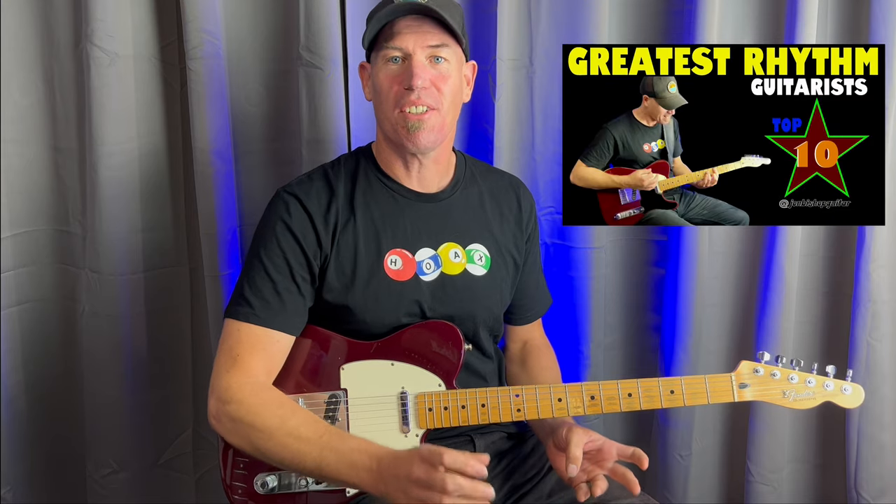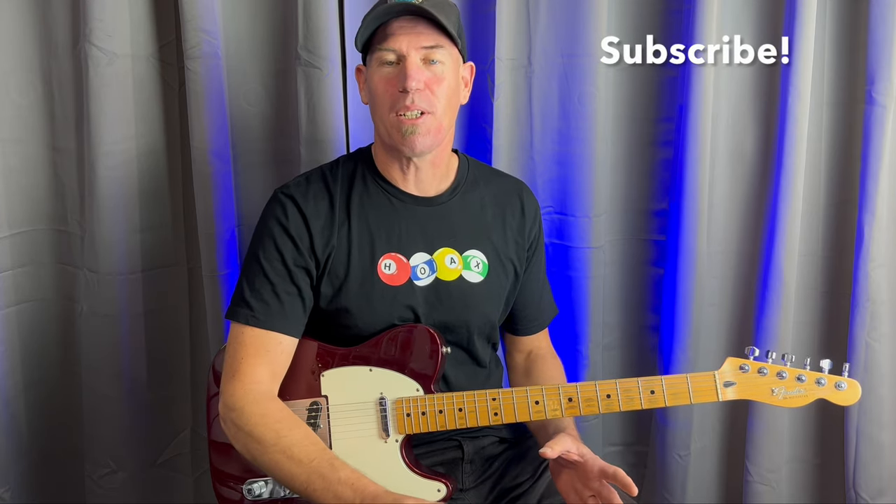Welcome back everybody! Today I'm pretty excited because I'm bringing you a follow-up video to my 10 greatest rhythm guitar players video. The response to that has been pretty overwhelming — there's been loads of great comments and loads of great suggestions, and it turns out that 10 rhythm guitarists just wasn't enough. So we're going to set sail on another top 10, and before we do that feel free to hit that subscribe button — I'm going to be making new videos like this every week.